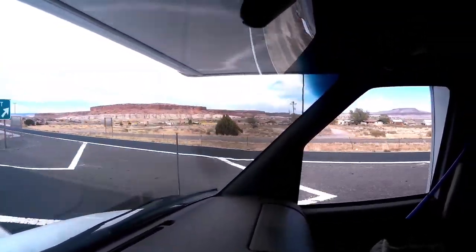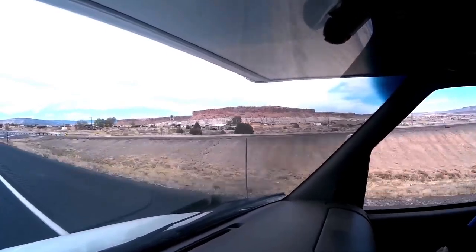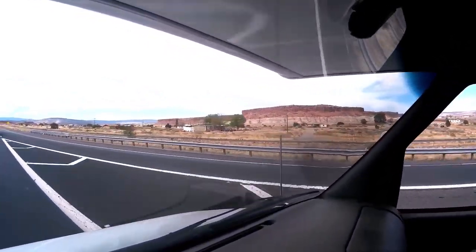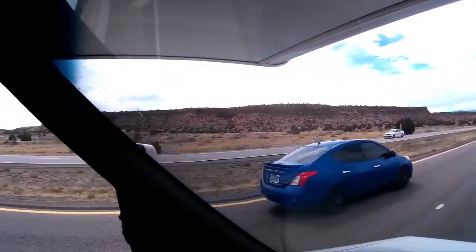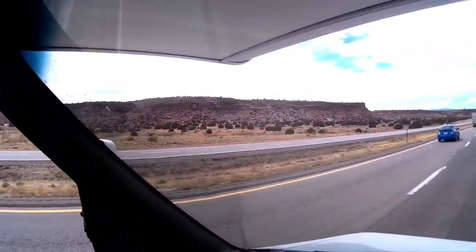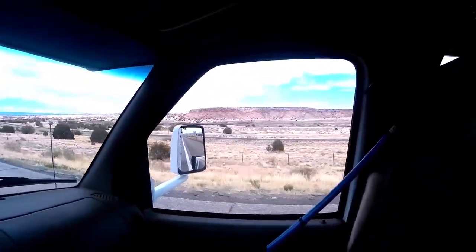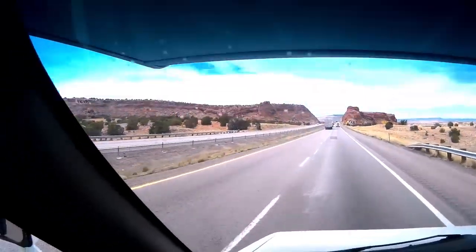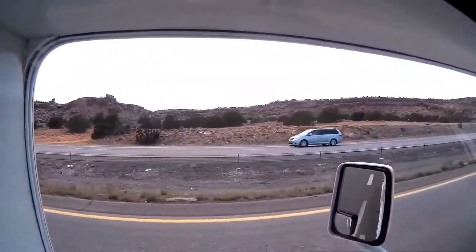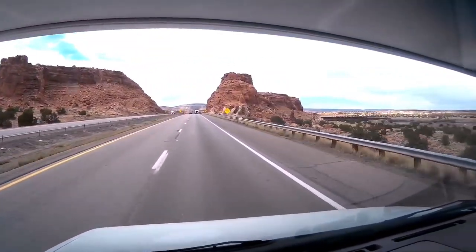This is the little town of Mesita, New Mexico. Mesita is built right at the foot of these beautiful mesas. This beauty is just absolutely, absolutely stunning. This is just astonishing.